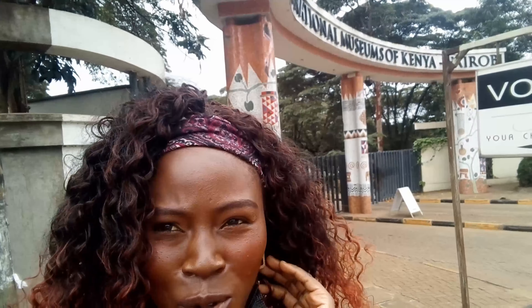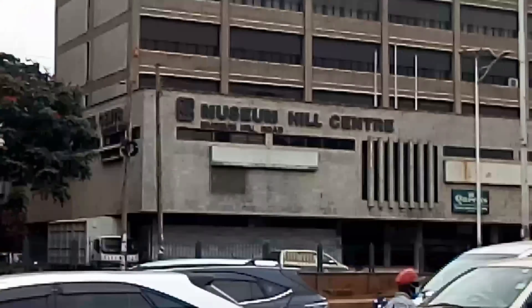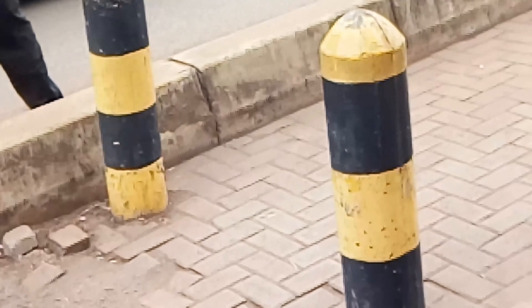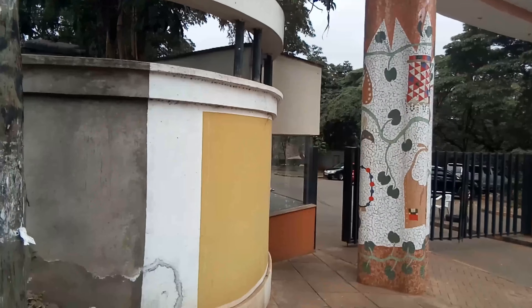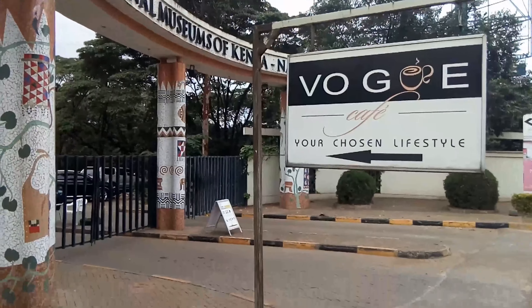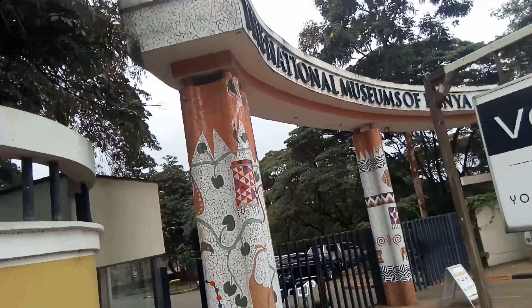Hi guys! Welcome to this vlog. We are at the National Museum of Kenya. I just want to get in, explore, tell you the charges, show you what is there. It's located on Museum Hill, the Museum Hill Centre. If you are coming here, take a matatu going to Westlands or Parklands and alight just in front of the National Museum. Tell them you want to alight at the National Museum — it's 30 shillings from the CBD, that is $0.03.